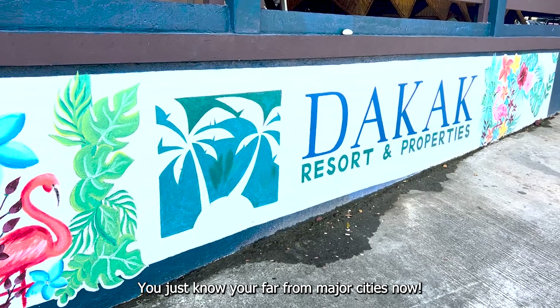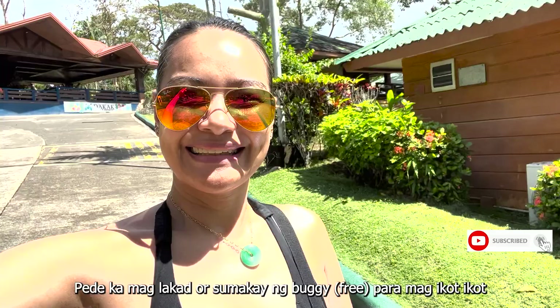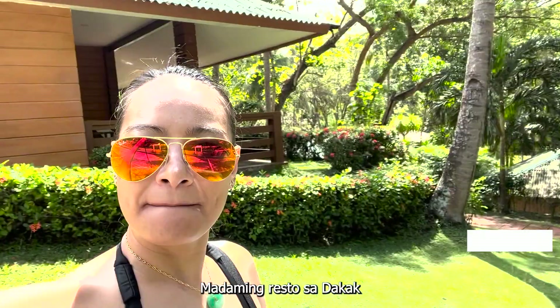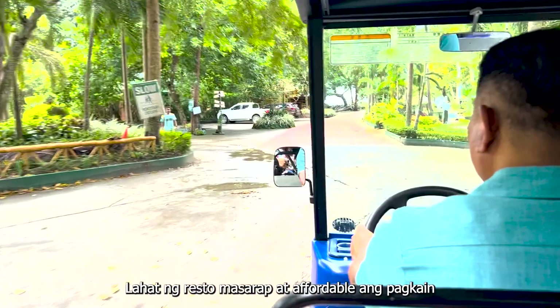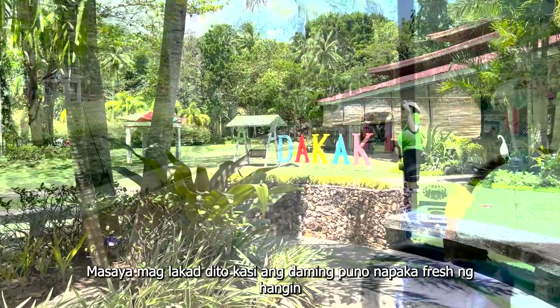We're finally here! This is such a big and well-maintained place. You can get around either by walking or call a buggy to drive you around — walking is better for me though, it's healthier. Dakak has several restaurants where you can choose from, and all of them serve good and affordable food. They also have their own bar where you can enjoy and hang out at night, and jet skis if you want to try it. It's great to roam around because huge trees prevent the sun's heat from penetrating your skin, and you can enjoy the fresh air as well.